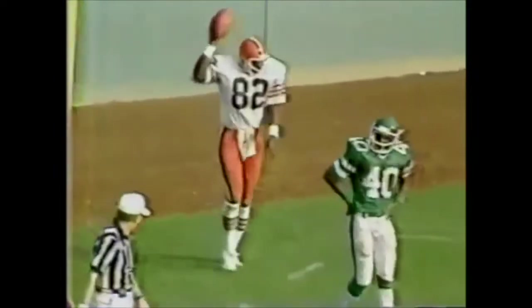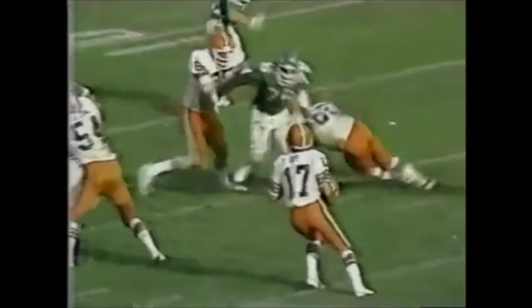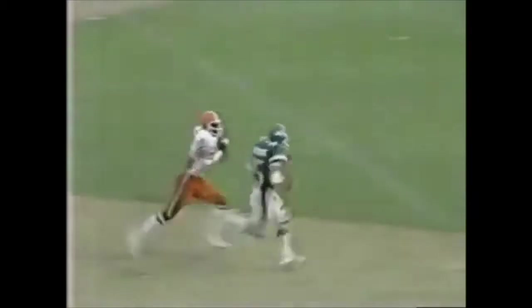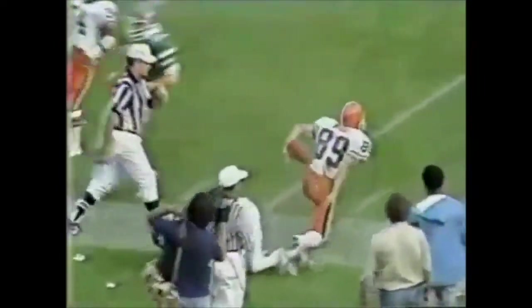Daryl Stingley — whom you will hear from at halftime in an interview with Howard Cosell — is making his first return visit. There's an absolute capacity crowd, a standing ovation for number 84, who was injured tragically last August 12th. He has returned home. He is going to be the executive director of playing personnel. He has a very optimistic outlook on his future and has regained movement in his right hand after being fully paralyzed for so long.